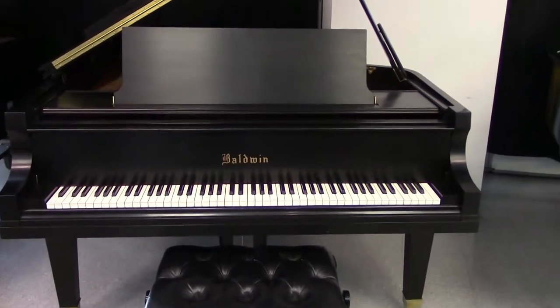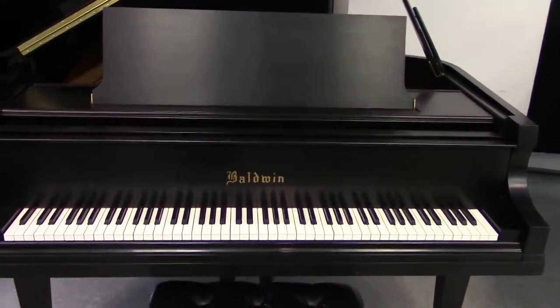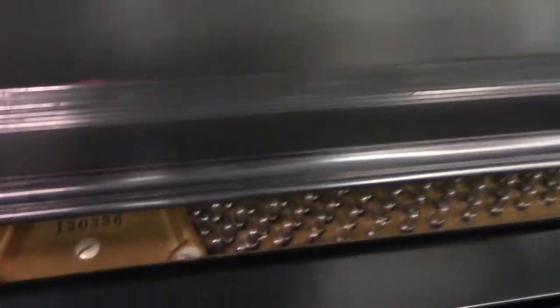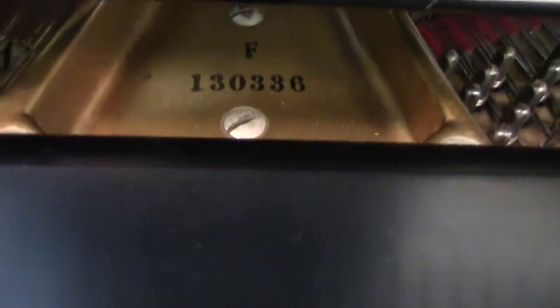Hi, I'm Randy with Randy's Wholesale Pianos. I'm doing a video inspection on a 1955 Baldwin Concert Grand Model F. This piano was just traded in on a Steinway Model B. The serial number is 130336.